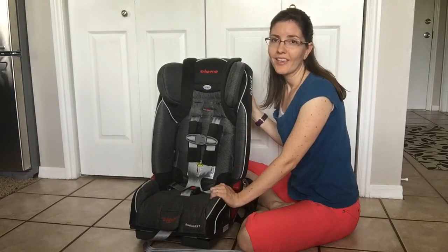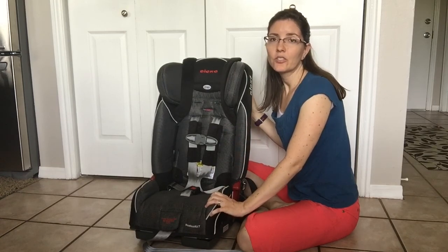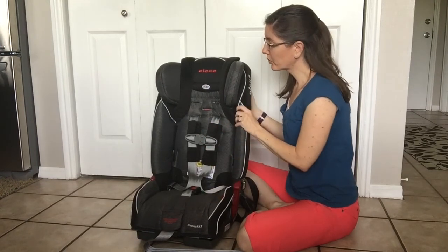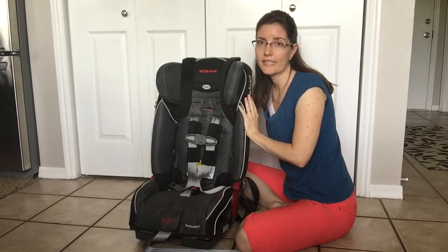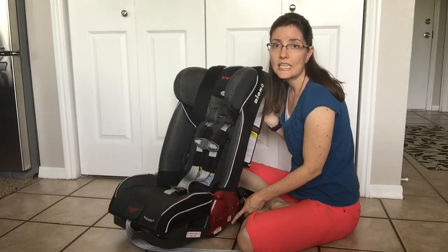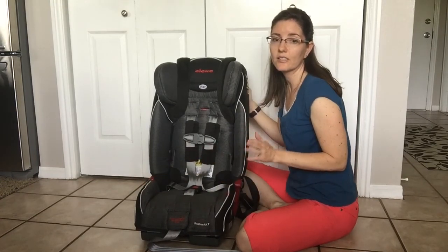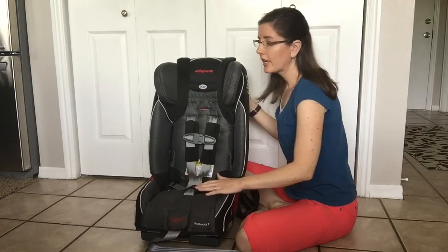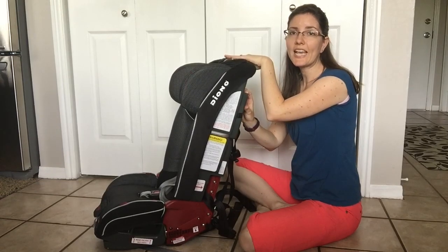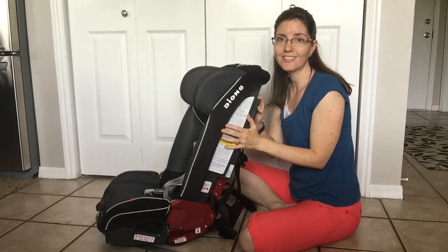A big question is how this car seat fits in a sedan. The Dianos are supposed to fit three across in most mid-size sedans. The shoulder width at the widest part is 17 inches. The seat depth is 16 inches. The seat width, which is very important when fitting car seats in, is 15 inches. The total height from bottom to top is 28 and a half inches. Keep those measurements in mind when figuring out if this seat will work in your car.